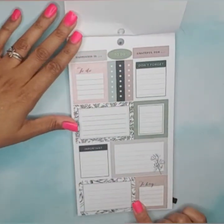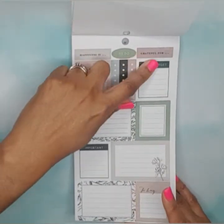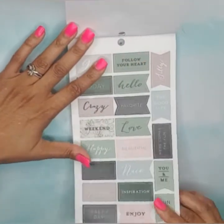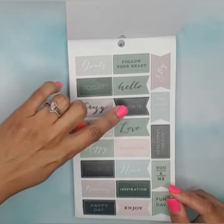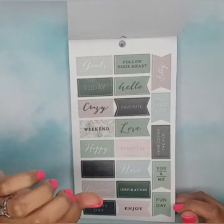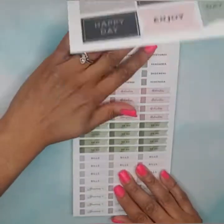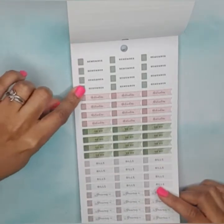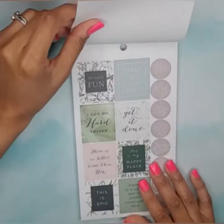We have box stickers and checklists — 'happiness is,' 'grateful for' headers — and it jumps right into some clear stickers in those same colors: 'the good life,' 'here comes the fun,' 'you and me,' 'inspiration and joy.' Then some headers that say 'remember,' 'activities to do,' 'bills,' and 'groceries.' I like that you get quite a few of each.